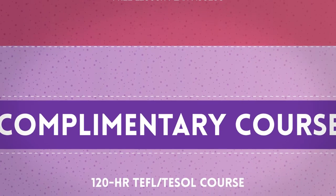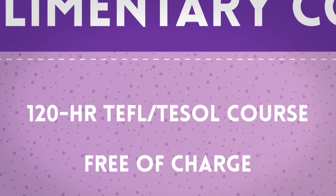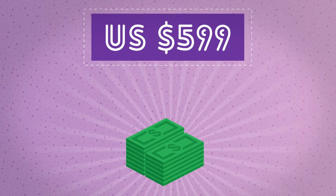A complementary 120-hour TEFL or TESOL course is included free of charge, or a complementary CTEYL or CTBE course if you are already TEFL or TESOL certified. The diploma is priced at only 599 US Dollars.